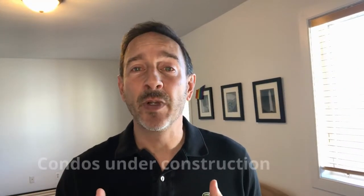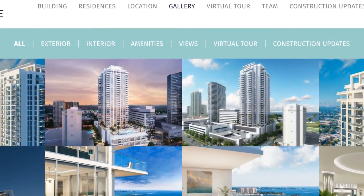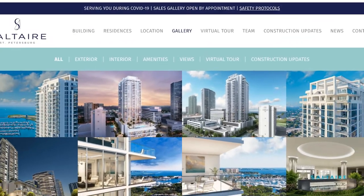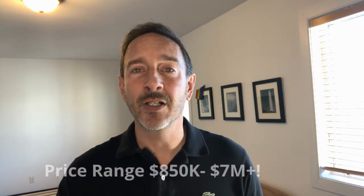Now moving on to condo buildings that are under construction but haven't been finished or occupied yet. There are two major buildings in downtown St. Pete. Number one is the Salt Air at 301 1st Street South. Completion date is June 2023. It's a 35-story building. The developer is Colter Urban, and the price range is $850,000 to over $7 million. Amenities include garage parking, swimming pool, and fitness center.